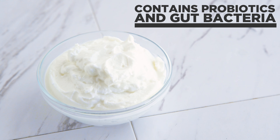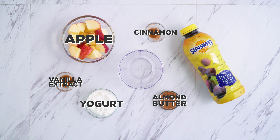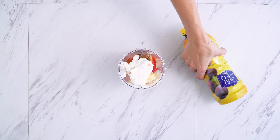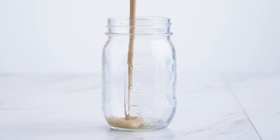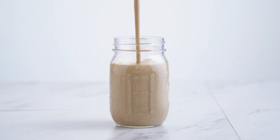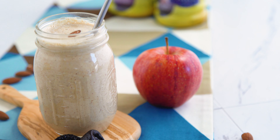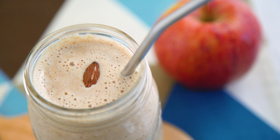Yogurt, which is great for probiotics and gut bacteria, almond butter, vanilla extract, and a pinch of cinnamon. It all goes into a blender and you end up with a delicious, nutty, sweet, and satisfying smoothie. What a great way to start your day — it's so tasty and I love that it provides nutritious benefits without any added sugar.